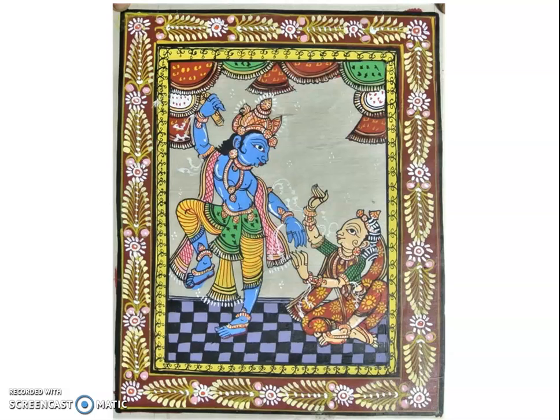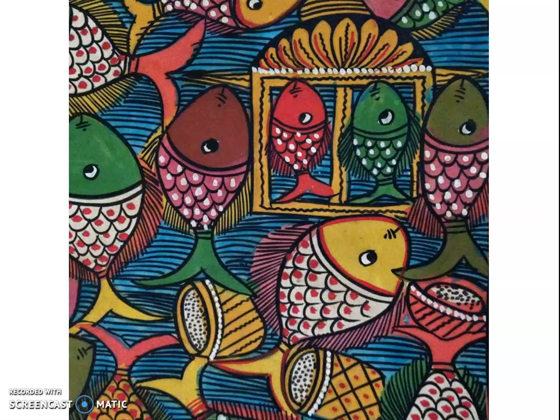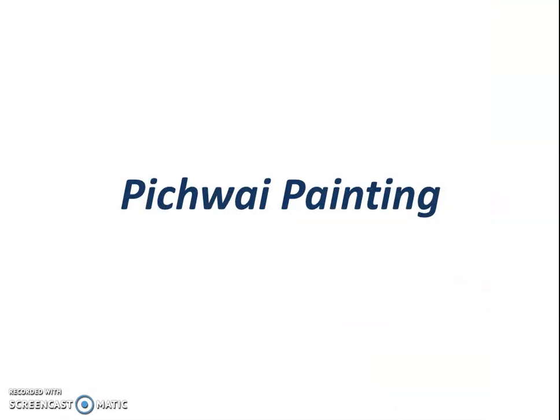Each year, the painted wooden images of Lord Jagannath along with Balabhadra and Subhadra, who are his siblings, are ritually given a holy bath and removed from the Garbha Gruha of the temple for repainting. During this period, the temple images are substituted by three Patachitra paintings representing these three gods.